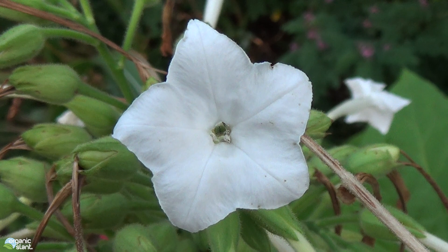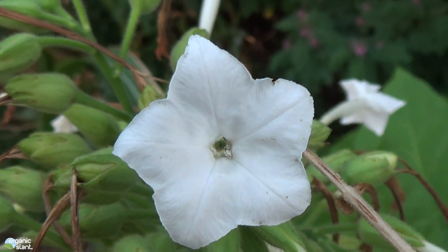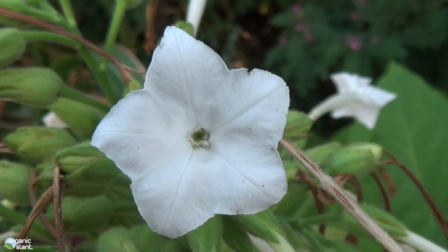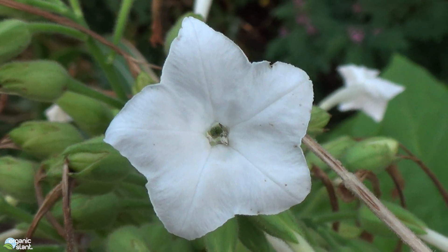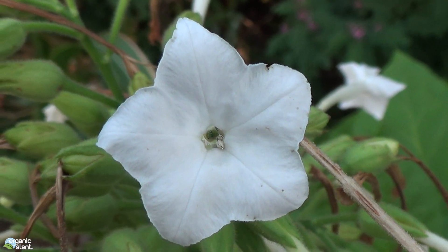Nicotiana sylvestris, and this is the flower from the plant. This is in the nightshade family, which is a very important family because most of our food comes from the nightshade family — tomatoes, potatoes, eggplant, and a whole host of other vegetables.